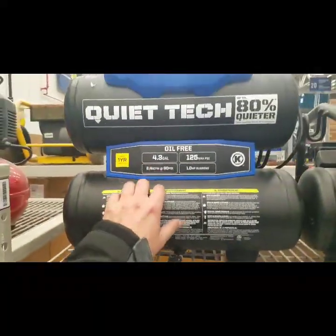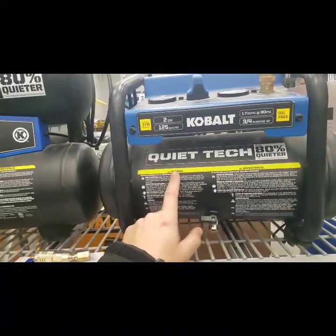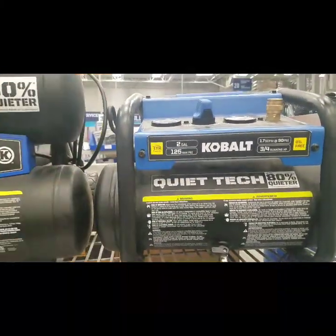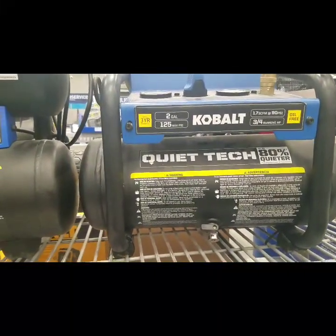Oh look at this — it's a double tanked, but 199. 149 for a 2 gallon, 125. This is a 2 gallon. The DeWalt cordless FlexVolt is a 2 and a half gallon — 135.